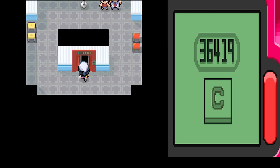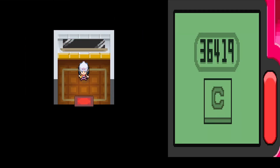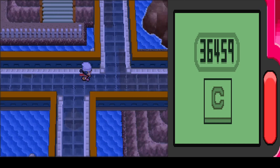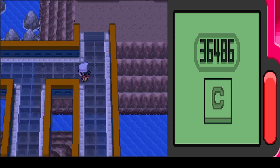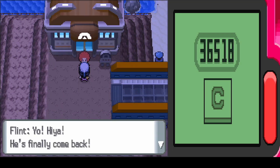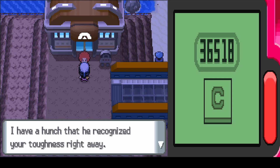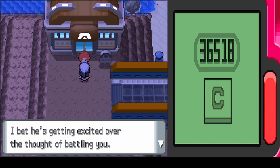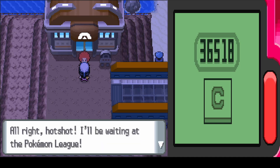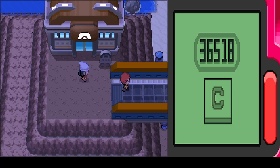We wait for Volkner to take the elevator down. Now we head to the gym. Flint is outside and seems upbeat, having a hunch Volkner recognized our toughness right away. Flint tells us to give Volkner a battle so hot it'll reignite his passion for battling, then says he'll be waiting at the Pokémon League.